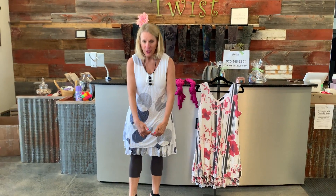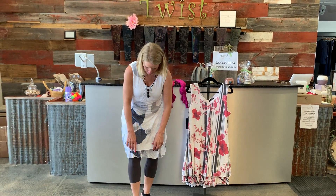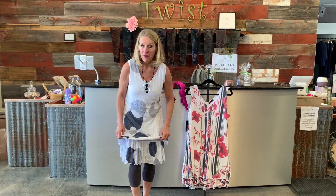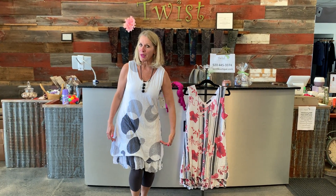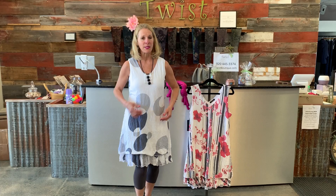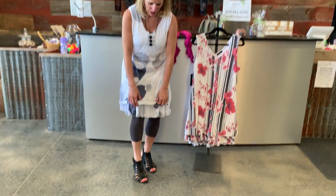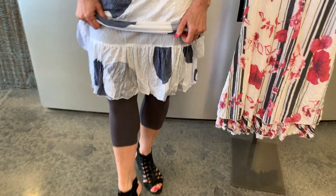This one is a straight across hemline with a darling printed — and the key there is printed — slip piece that goes underneath. You've seen me do some asymmetric bottoms and some pockets on the hips and some buttons down the plackets. But this is the one that's got the straight hem with a patterned little slip piece underneath, which I absolutely love.